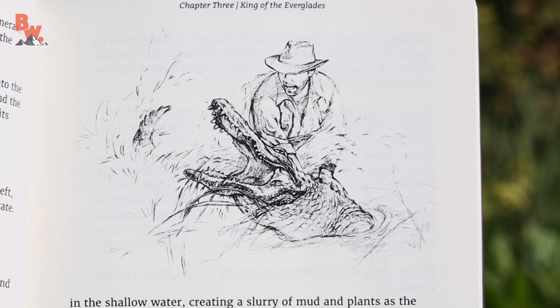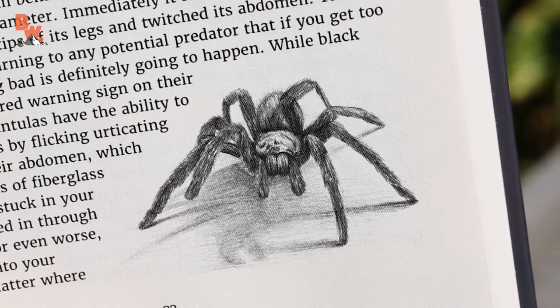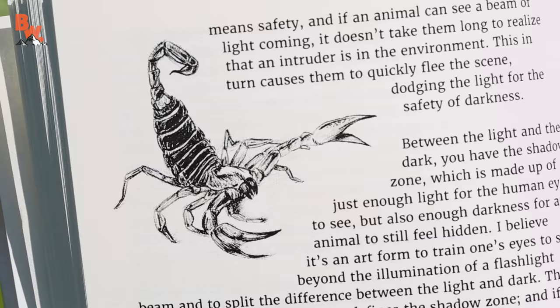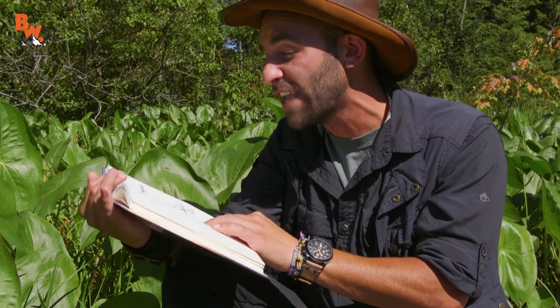From the swamps of the Everglades, we transition into the deserts of the Southwest, where we encounter Gila monsters, rattlesnakes, black widows, tarantulas, and the one that creeps me out — centipedes. We've had so many epic adventures in Arizona, and of course many of those had to make the book.